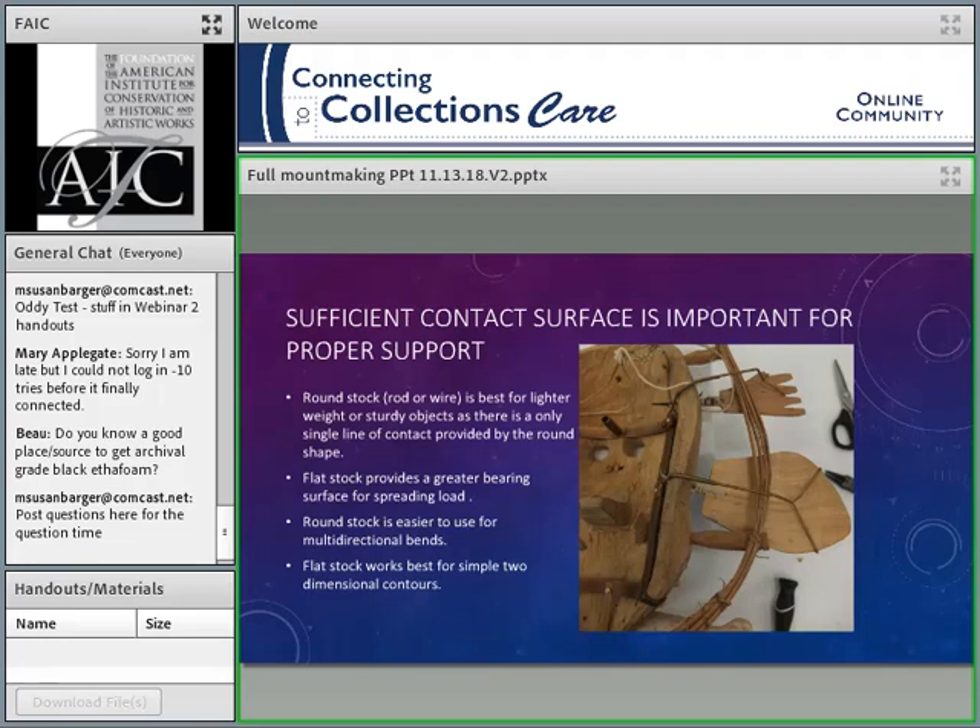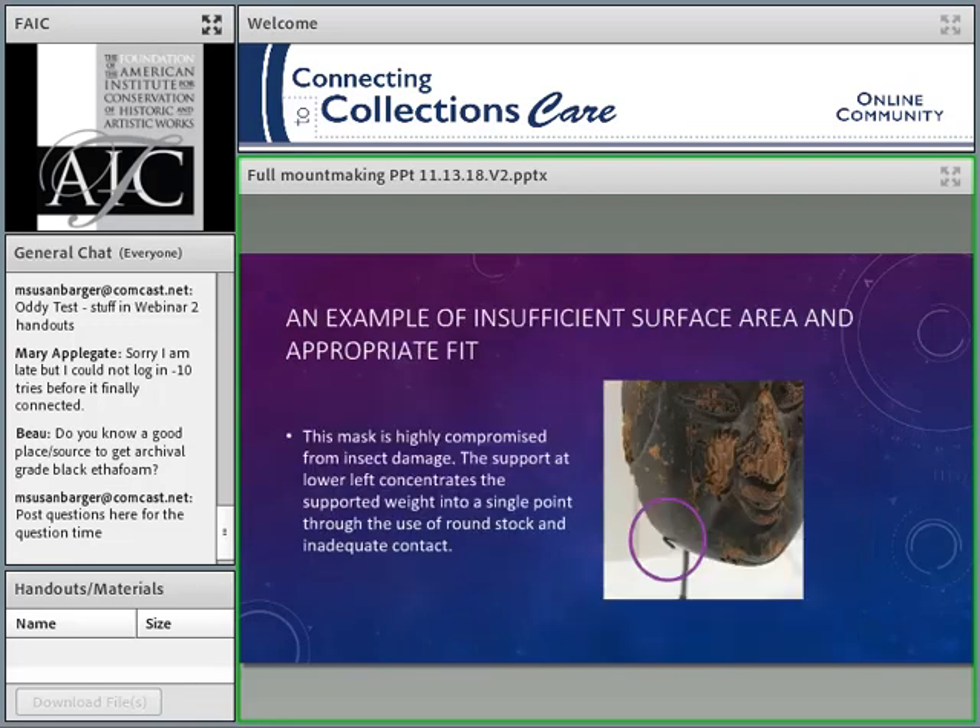Sufficient contact surface is important for proper support. A lot of mounts are made from round stock — rod or wire — which is best for lighter or very sturdy things, because a round contour has just one line of contact and doesn't spread load well. I tend to like flat stock for my mounts because it has a greater bearing surface for the load to fall on. Round stock is nice because you can bend it in multiple directions easily, while flat stock is best for simple two-dimensional contours.